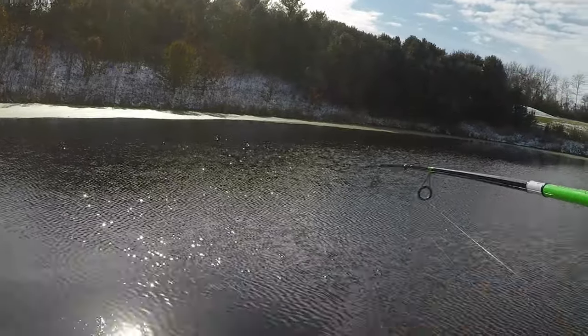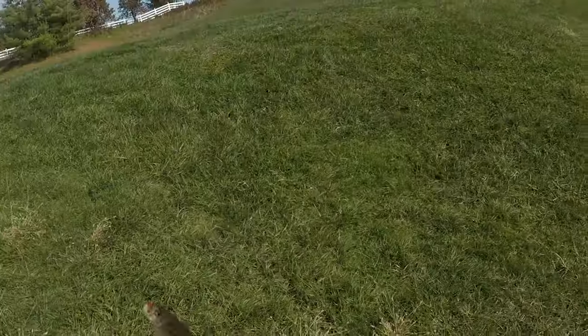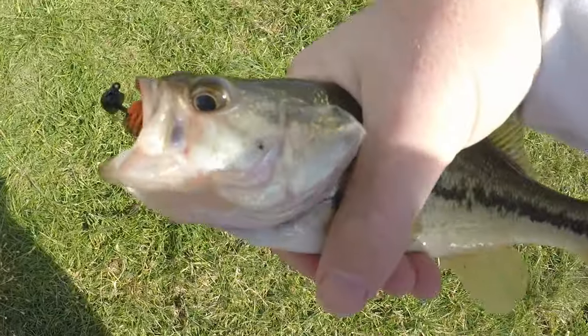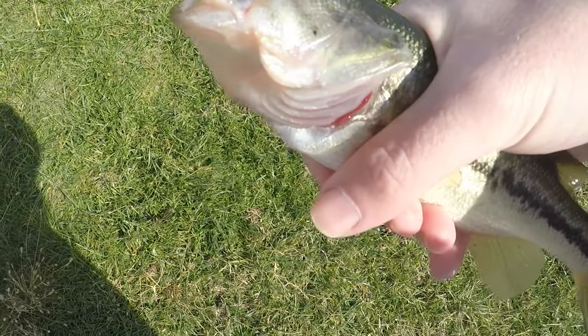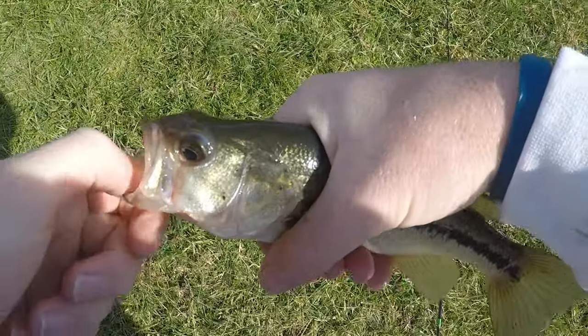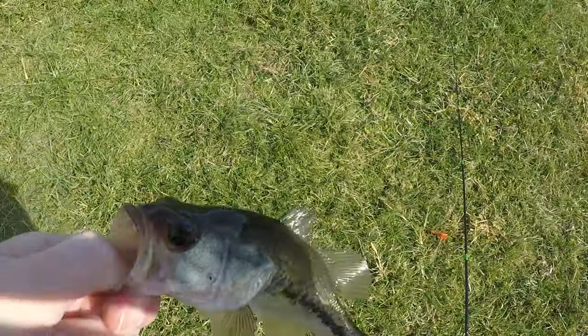There's one small one — god, he choked it too! Wait, how did you eat that? Whoa, there we go, first fish! Cold water fish too — freezing fish. Look at that, perfect size. Let him go, see if I can catch any more.